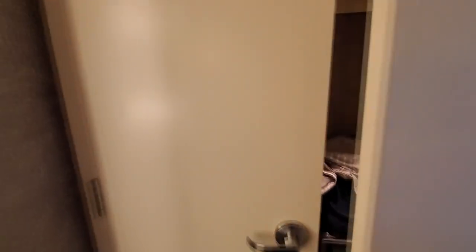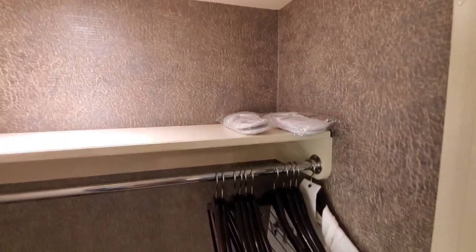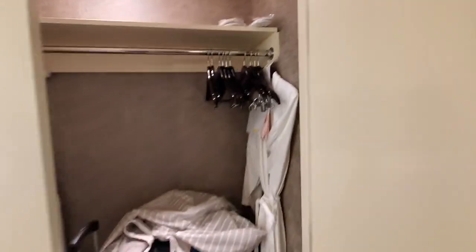I also really like that it has a safe. I'm gonna definitely use that because I like to use safes when I'm in hotels. There are slippers, tons of hangers, and another robe. And I think there's an ironing board and iron in here as well.